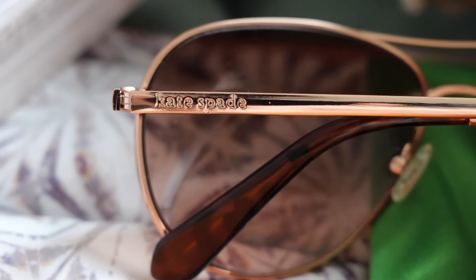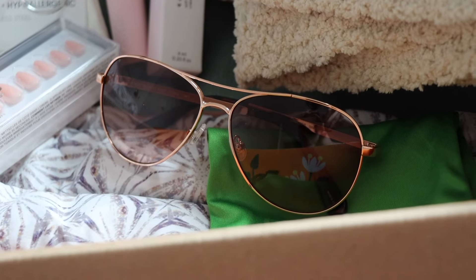The next item I got is by Kate Spade — these are the Emeline rose gold aviators and these retail for $129. That's already way more than the cost of the box itself! These are so cute; I love that they're in a rose gold color and I feel like an aviator just looks good on everyone. I'm wearing my glasses today but let me take these off and pop these on — everyone looks good in aviators. I was really shocked to see such a big name brand like Kate Spade in this box.